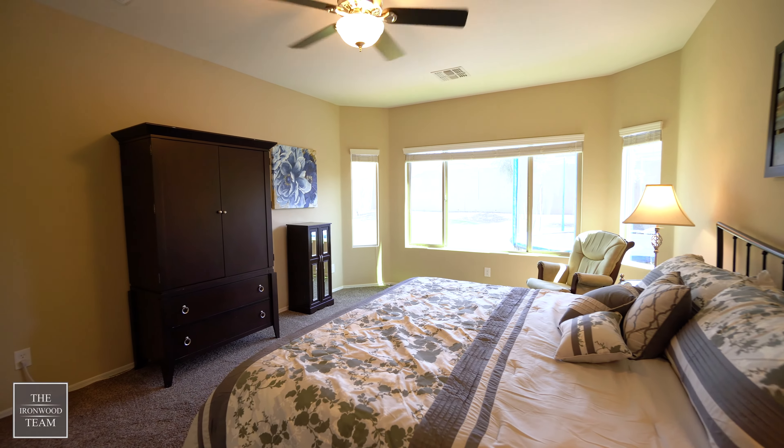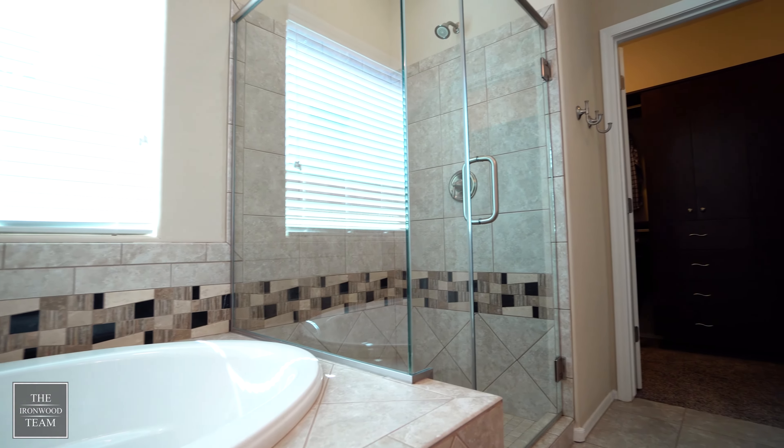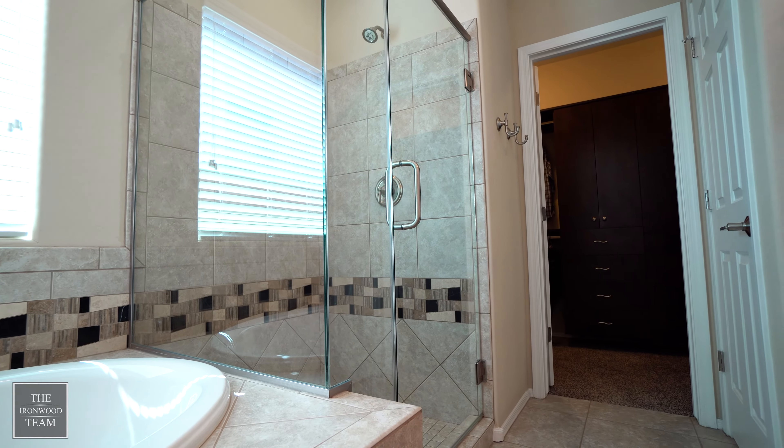The master suite has a bay window. The master offers a separate shower and tub with designer tile work, as well as a walk-in closet with upgraded cabinetry.